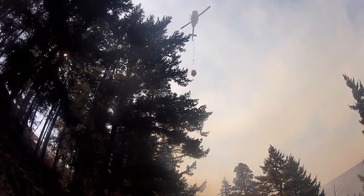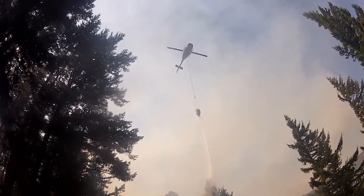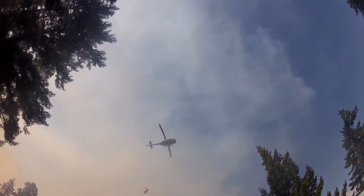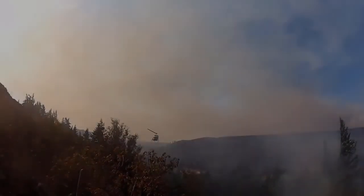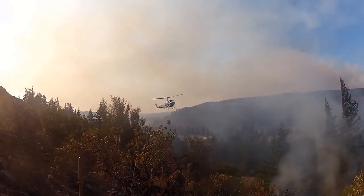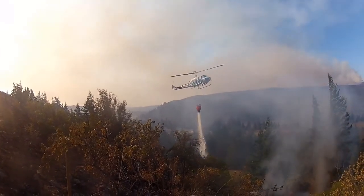When the consideration of aerial resources comes up on a fire, incident commanders must heavily weigh multiple factors before making a request. Utilizing these resources is not a common occurrence in our immediate region and the cost generally outweighs the benefit in most cases. When requesting such resources, it must be evaluated against several items, some of which include potential cost, flight time, and firefighter as well as civilian safety.